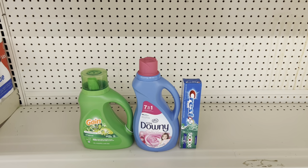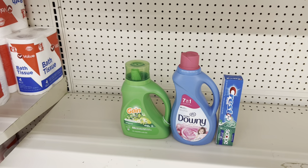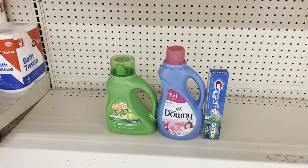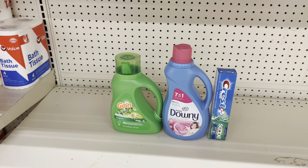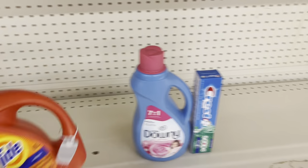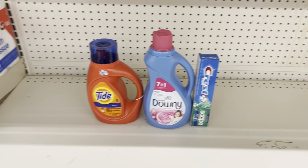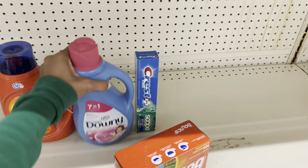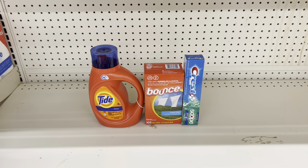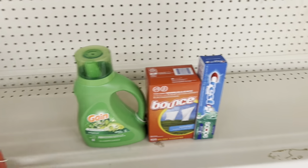Here's a nice deal: pick up Gain liquid at $5.45 and use the $1 digital, pick up Downy fabric softener at $4.95 and use the $1 digital, then pick up Crest at $3.00 and use the $2 digital. This totals $13.40, and after coupons you pay just $9.40 before tax. Remember that $1 digital also works for Tide liquid or Tide Pods, and if you don't want Downy, Bounce dryer sheets at $4.95 work with that same $1 digital — you still come out the same.